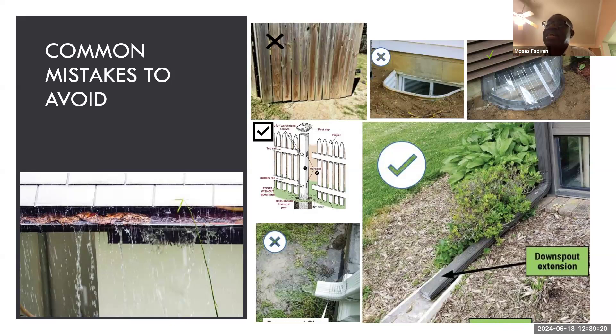Another example is window wells. The number one condition for a window well is that the water must drain away from the well, and there must be enough clearance between the ground and the top of the well. When the well is covered on top, it is recommended to put a cover — you can see the plastic top. Some new subdivisions actually put a drain inside the well, but if yours doesn't have that, you should put a cover so that water doesn't get in.